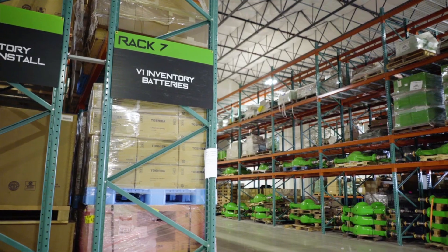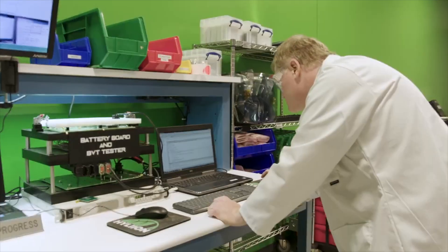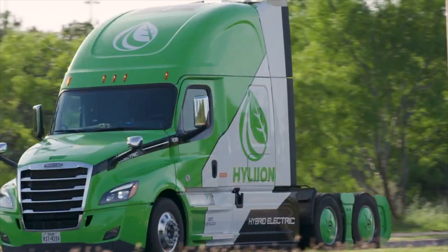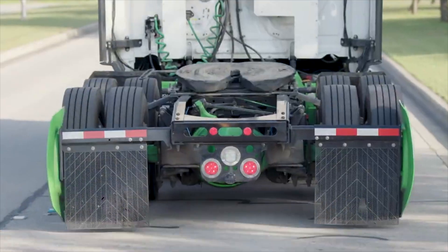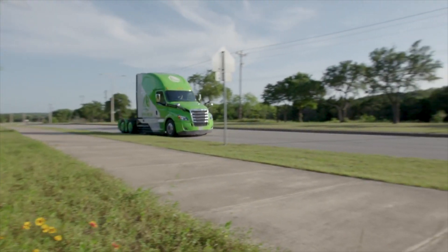Hi, I'm Thomas Healy, founder and CEO of Hylion. Here in our 80,000 square foot headquarters in Austin, Texas, we design and develop electrified powertrain solutions for heavy-duty trucks. As a company, we're on a mission to eliminate the carbon intensity and reduce the greenhouse gas emissions of the transportation industry by being the leading provider of electrified powertrain solutions for commercial vehicles.